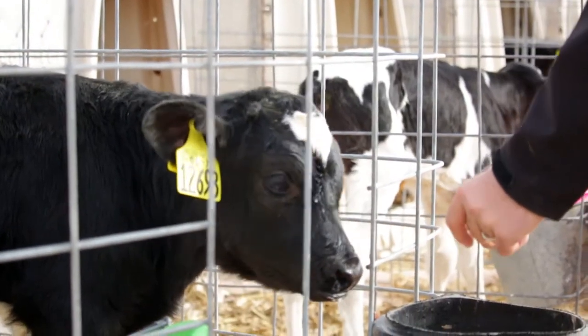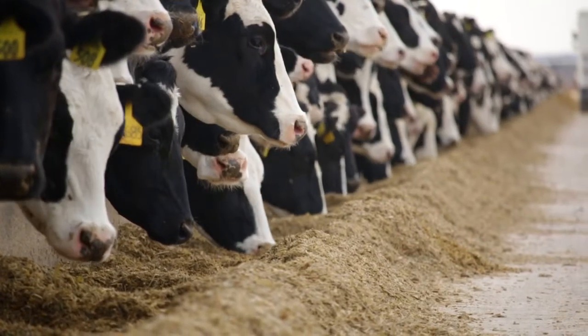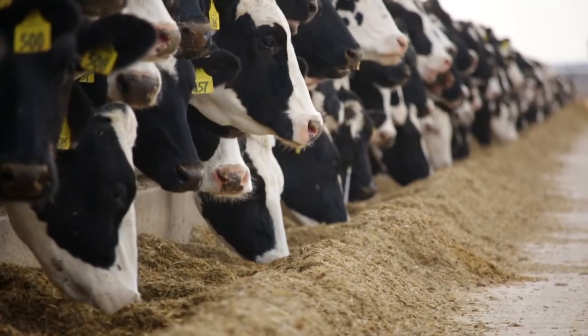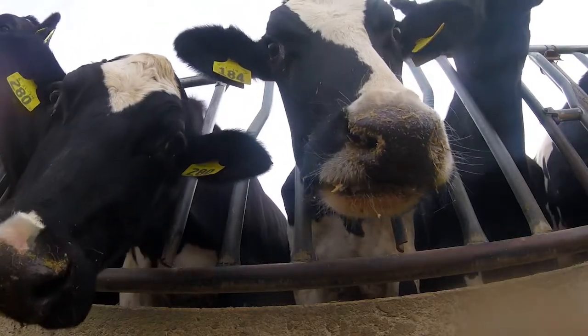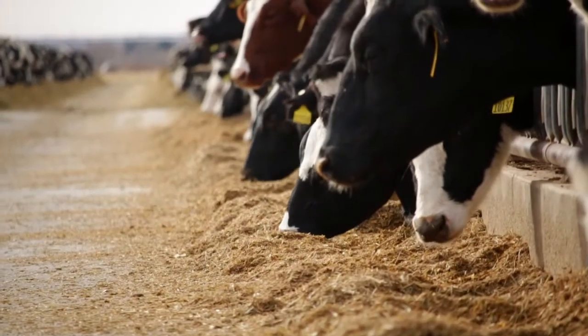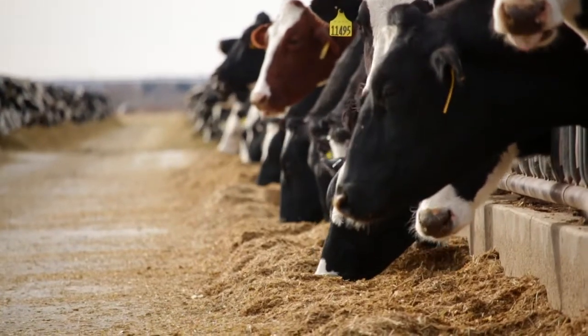Trace minerals are critical in many aspects of production, reproduction, and aspects of health. Their role in metabolism is complex relative to immune function, relative to oxidative stress, but they are important players in terms of helping the cow be healthy and be productive and be profitable.